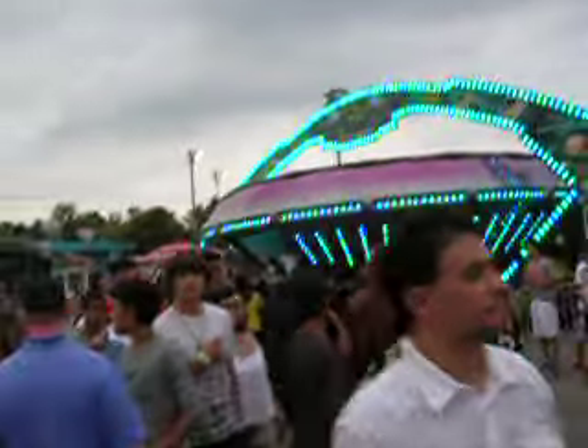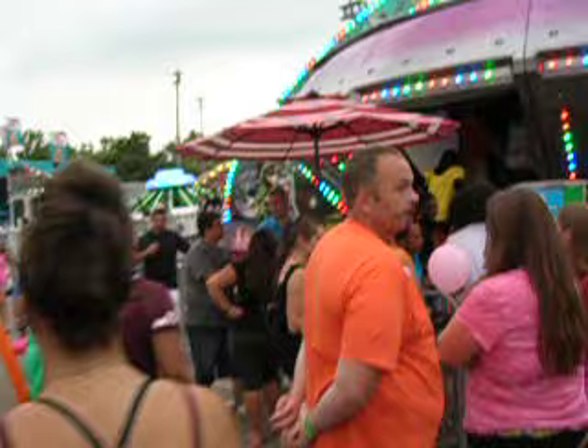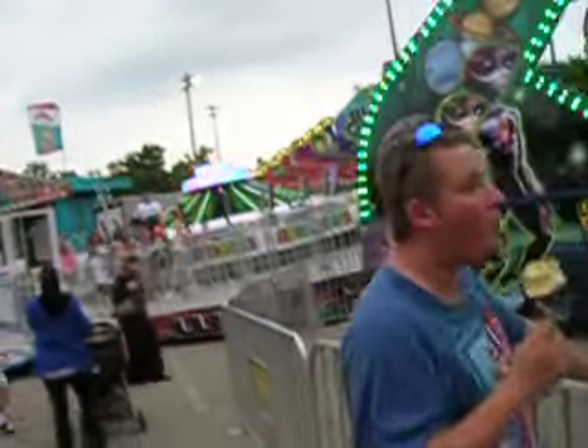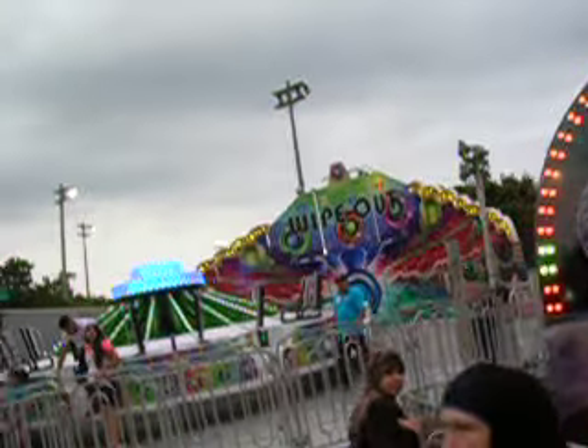I will get on the Spin-Out. And I definitely, definitely will get on Wipeout too.